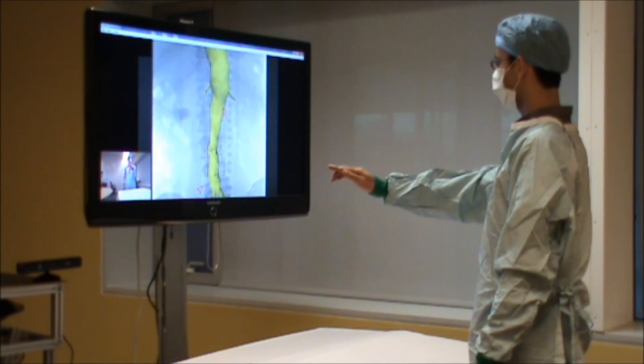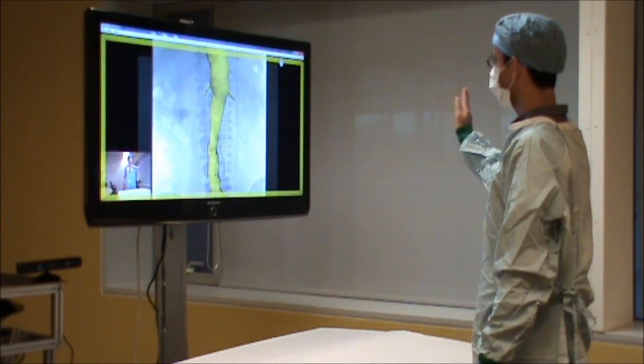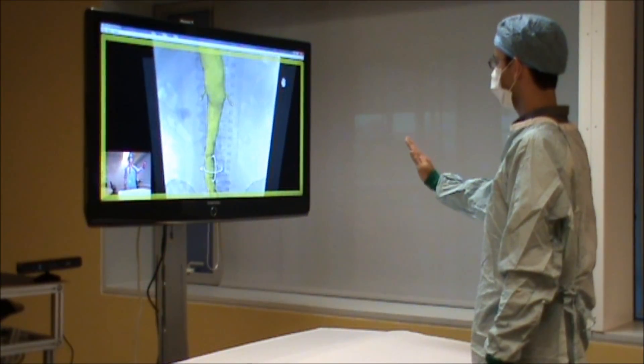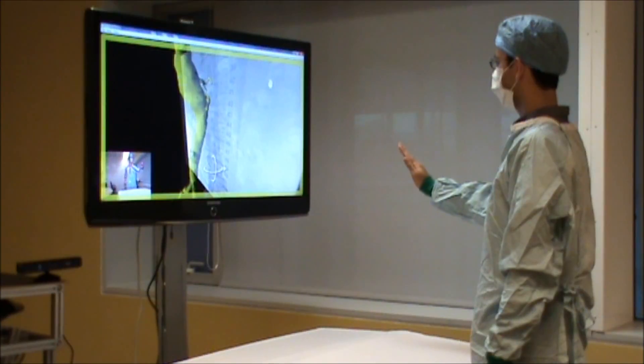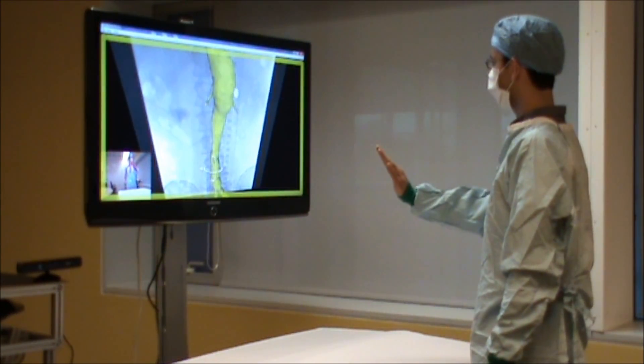Kinect technology presents some real opportunities to allow for touchless interaction. By working with surgeons at St. Thomas' Hospital, researchers in the Imaging Sciences and Biomedical Engineering Department at King's College London and the School of Computing and Communications at Lancaster University, we have developed a system for manipulating 3D vascular renderings.